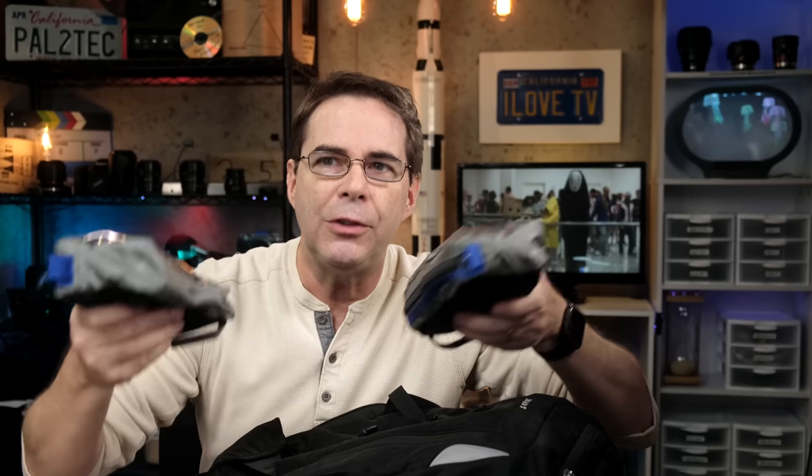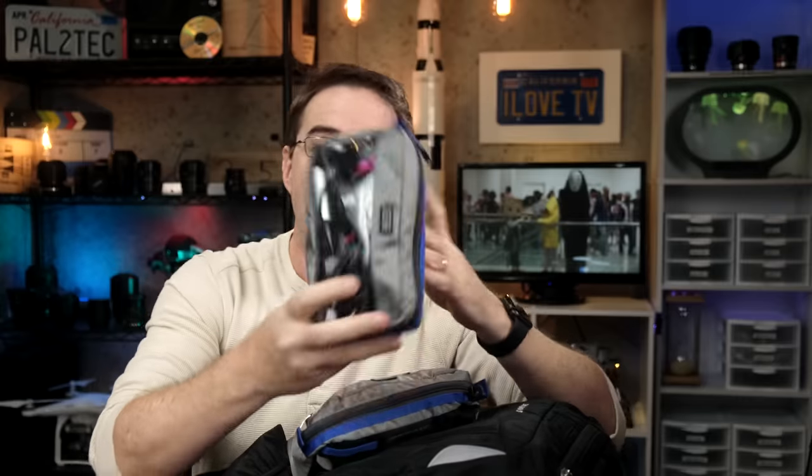I needed a place for all of the batteries, chargers, and those types of things, and I have these two clear packs from Think Tank. You don't need Think Tank bags specifically — as long as you have separate compartmentalized bags. This one is only for batteries and chargers. You could even use a one-quart Ziploc bag as long as you label it and stick to that purpose — you'll be a lot more organized. The other one has nothing but cords, cables, and wires.